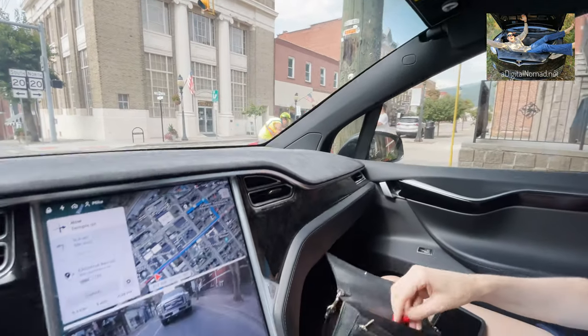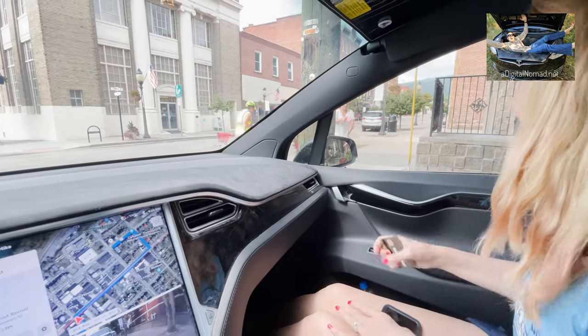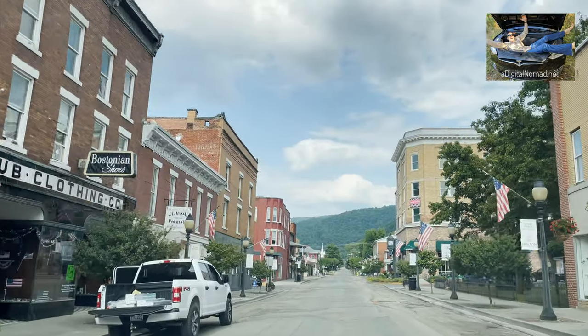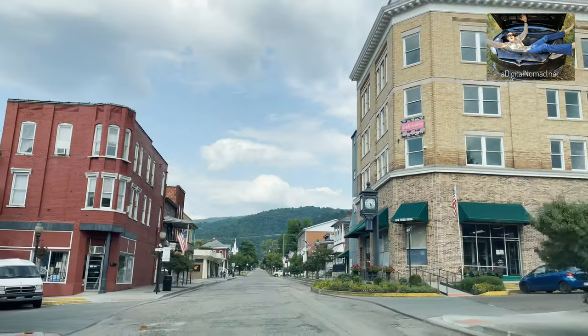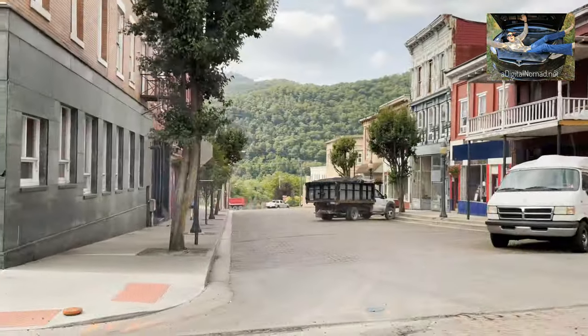Denise is actually going to walk because we're stuck in here. She's going to go into the coffee shop and try to find it and see if they have stuff for us. I'll try to find you. There goes Denise.